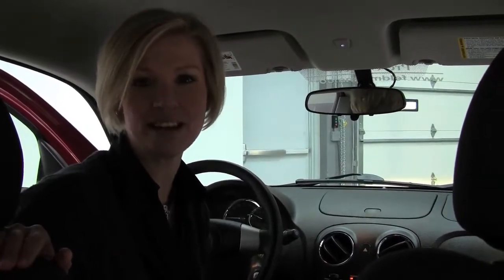Check out more photos online at Feldmans.com. Questions? Give us a call, we're at 952-567-2100. Again, this is Erin coming to you from Feldman Nissan, helping you to be a wise buyer.